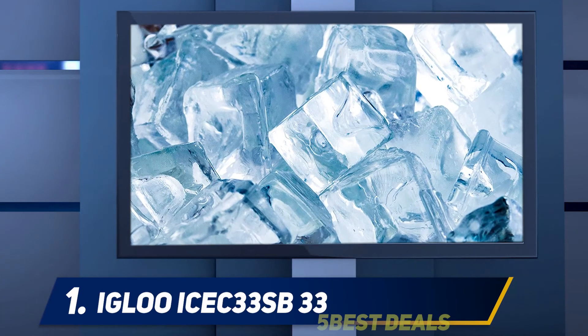And number one: the Igloo Ice ICEB33SB. If you are a sophisticated consumer, this one will definitely make you satisfied. It can produce up to 33 pounds of ice in a day — nine small or large clear ice cubes in just seven minutes. Clear ice cubes melt more slowly than traditional cloudy ice cubes and make your drinks taste better.